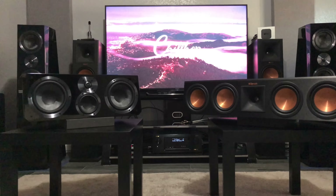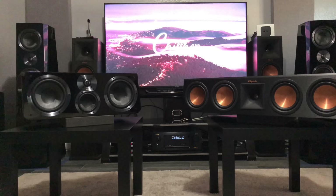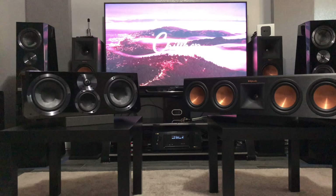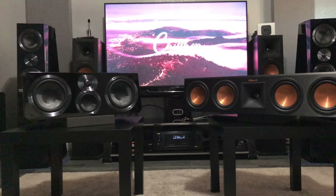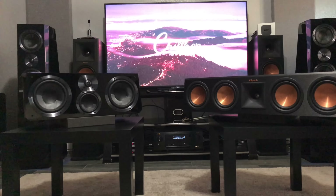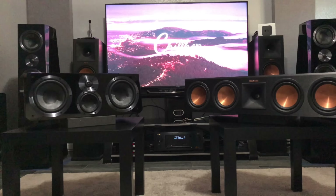First and foremost, I have my RP-450C — it's Klipsch's Reference Premiere center channel, a really great center channel, really enjoy it. Had it for six months now, great performance out of it. But for several months I've been checking out the SVS Ultra series at different events, hearing the demos, and I was super impressed with it. So I wanted to go ahead and get it in my house so I can hear it in my environment with my setup — actually hear it in my home theater.